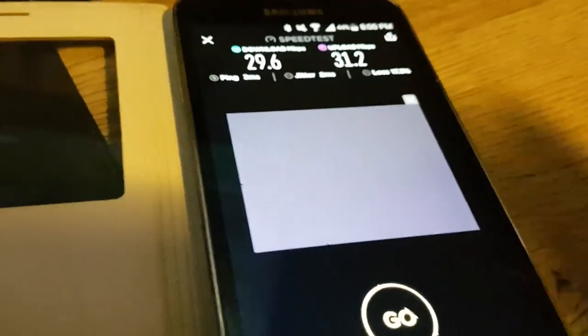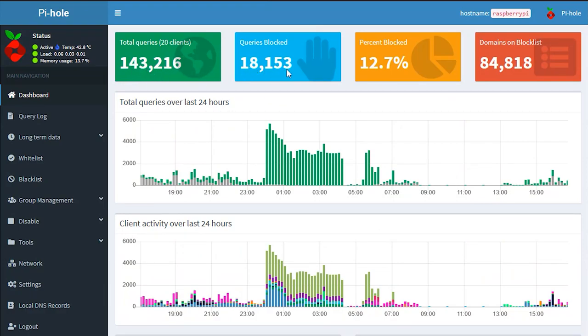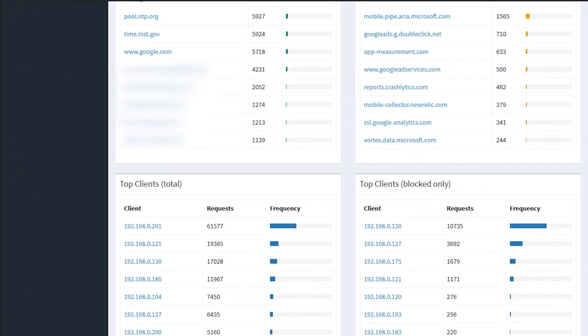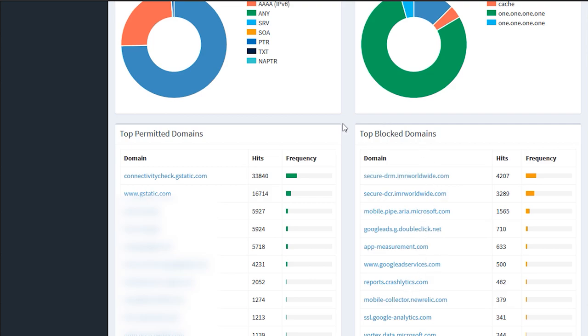So there are no ads to see, which is pretty cool. You can see in real time that Pi-hole is blocking ads correctly — we've got 18,153 queries blocked today, 12.7% of all traffic has been blocked, and 84,000 domains on the block list.